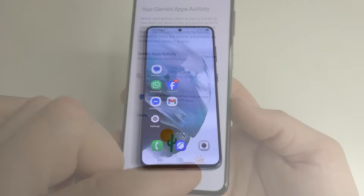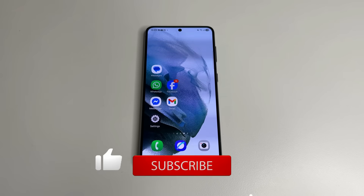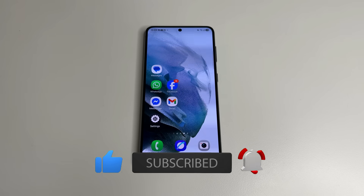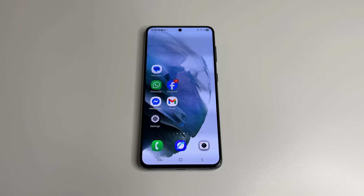If you found this video helpful, please like, subscribe, and click the bell so you don't miss new helpful videos. Thanks to everyone supporting my channel — I really appreciate it. If you'd like to support as well, you can do so via the link in the description. Thanks for watching.